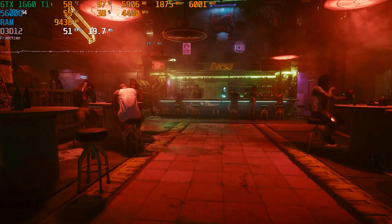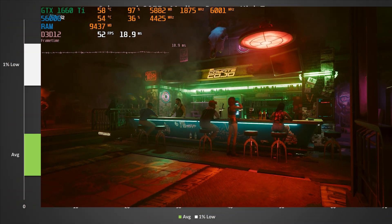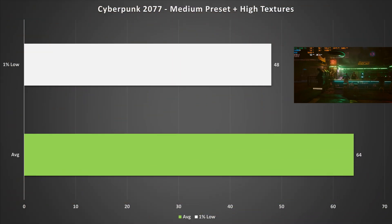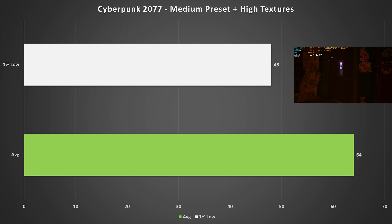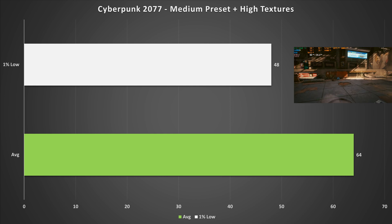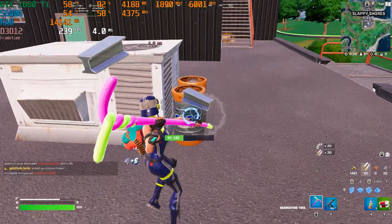Cyberpunk 2077 is a pretty beefy game, and here on the GTX 1660 Ti with the medium preset and high textures, it worked just fine — 64 fps average and a 1% low of 48 fps. The game felt pretty smooth with no stutters, and the six gigabytes of VRAM handled the high textures without issues. These are the settings I would recommend for Cyberpunk.